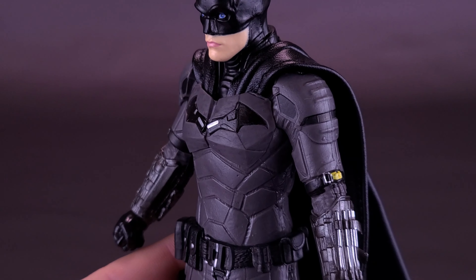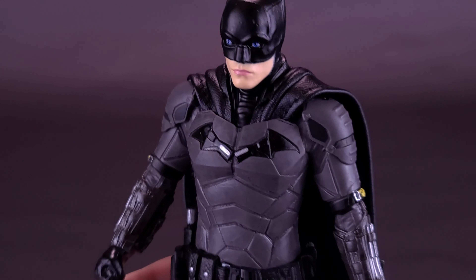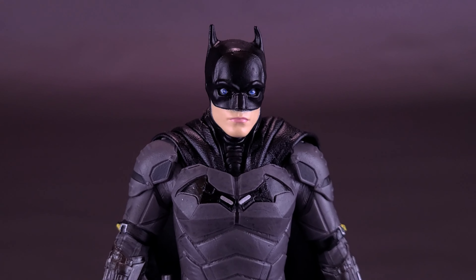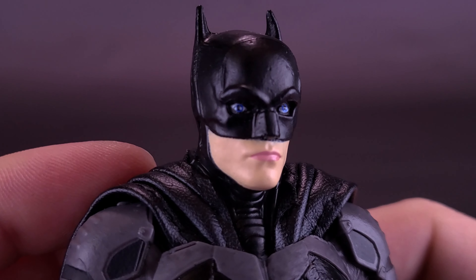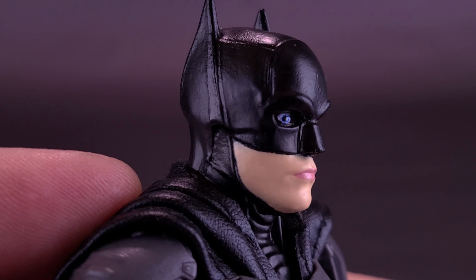I don't know whether Noble Collection Toys took liberties when designing the suit, or if this was the way the studio originally had the suit planned before they changed it. Because a lot of times companies like this get a heads up on the suit design so they can start producing the merchandise, figures, and collectibles. Other than that, I really think it's a nice-looking representation of Batman as he appears in the film.